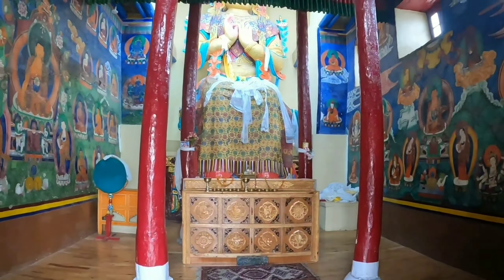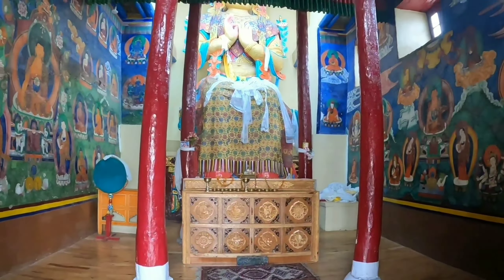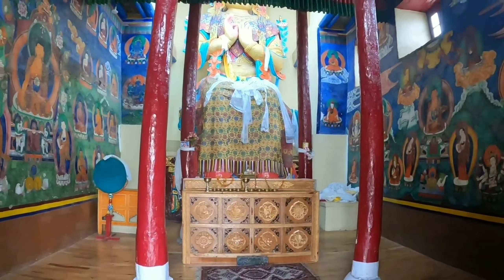Above Leh Palace, just 1 km away, is Tsemo Monastery. This monastery is very famous and houses a statue of Maitreya Buddha, which is made of gold.